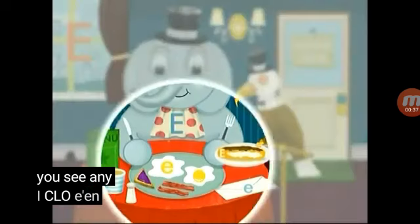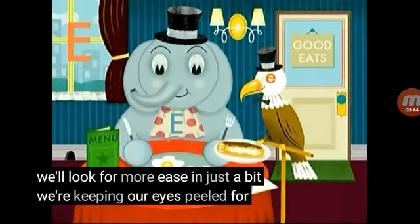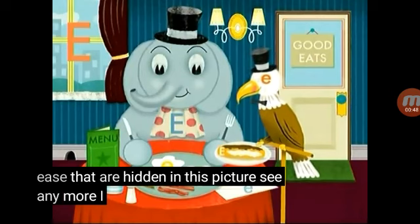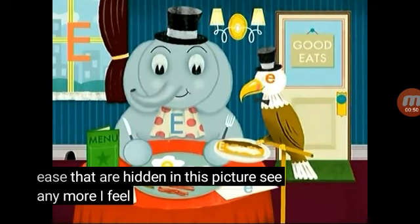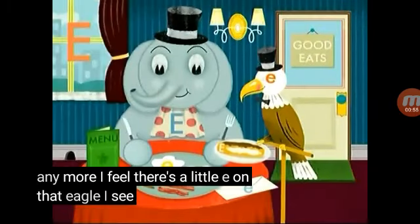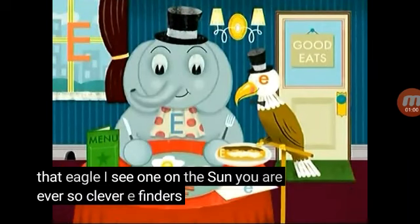I see a little e on eggs — exactly! We'll look for more E's in just a bit. We're keeping our eyes peeled for letter E's hidden in this picture. See any more? I see Vicky on the outfit. There's a little e on that eagle, and I see one on the sign. You are ever so clever, E finders!